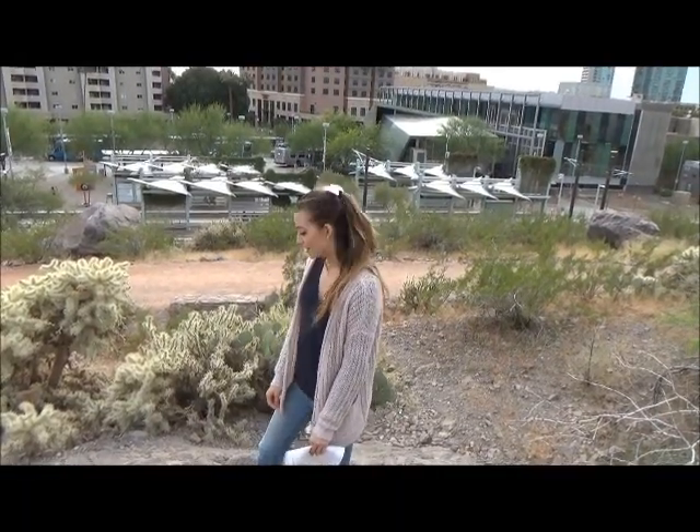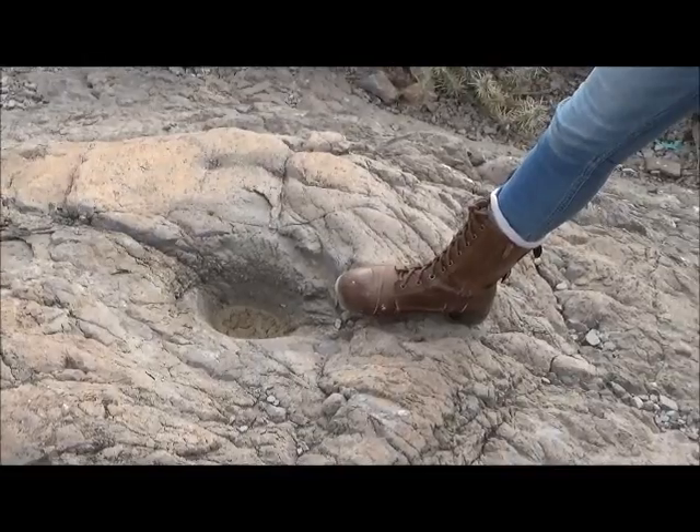The indigenous people who lived on this mountain, the Hohokam, created metates to grind their grains into the rock.